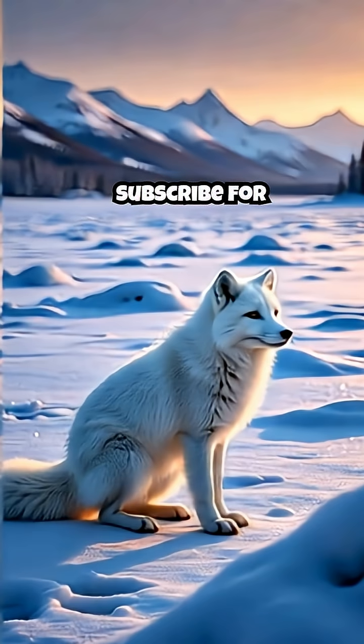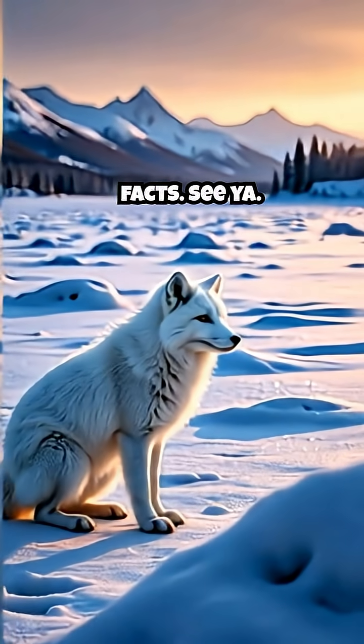Like and subscribe for more mind-blowing creature facts. See ya!